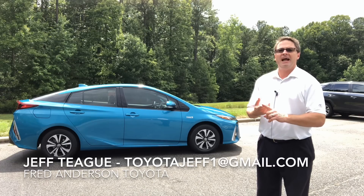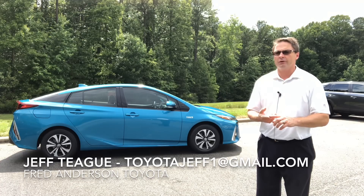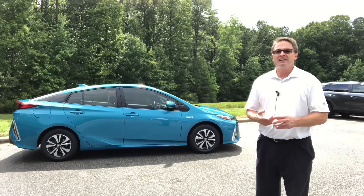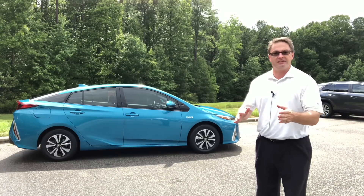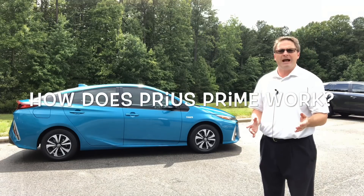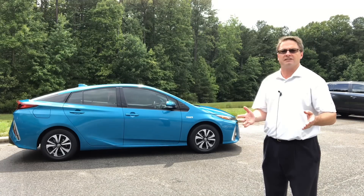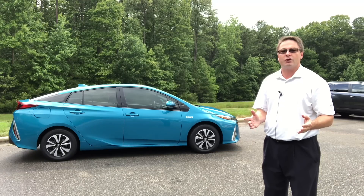What do the numbers five and a half, two, 54, 133, 25, and 640 all have in common? They all have something to do with the Prius Prime. We're gonna learn right now how it works and why it might be a great choice for you and your family.